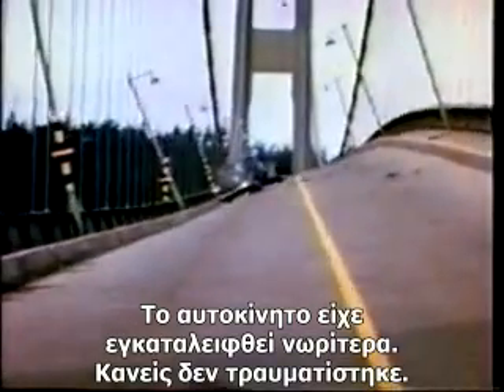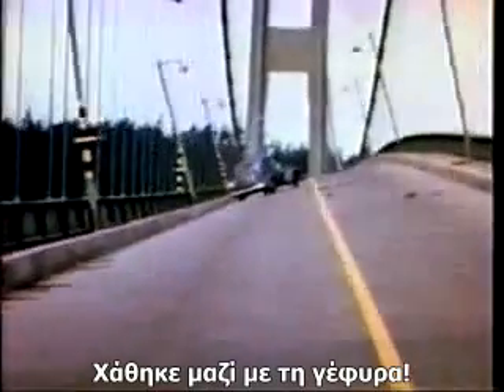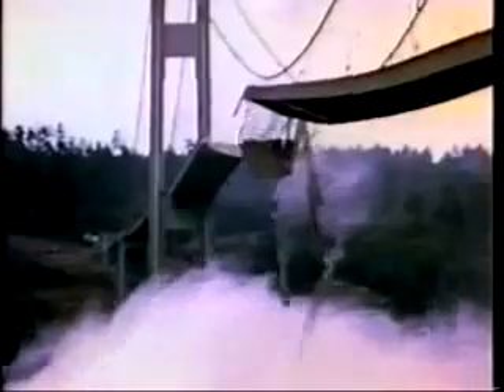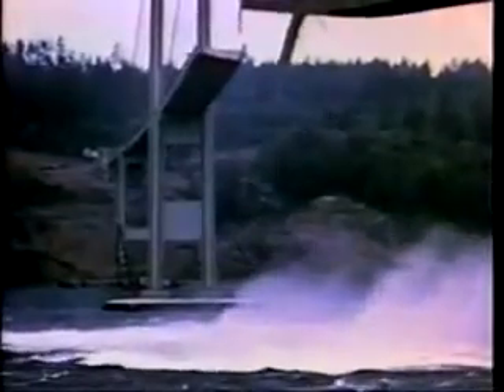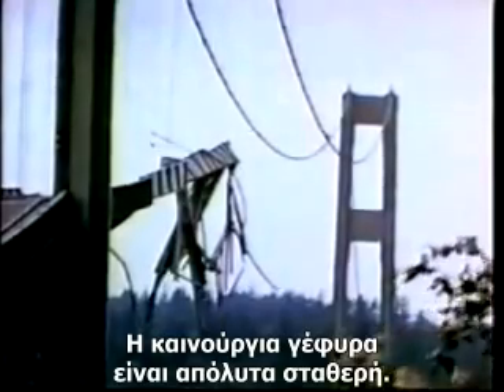The car had been abandoned earlier. No one was injured in the whole affair; however, a small dog in the car was frightened, was afraid to come out, and perished along with the bridge. The bridge was rebuilt using a stiffening truss instead of girders, and the new bridge is completely stable.